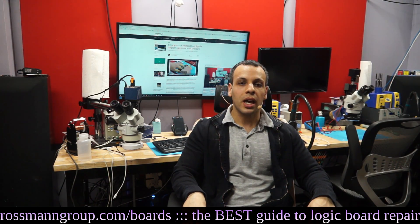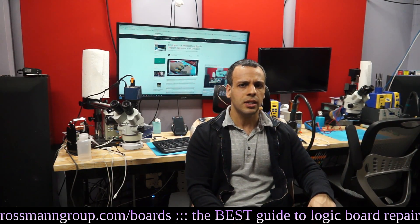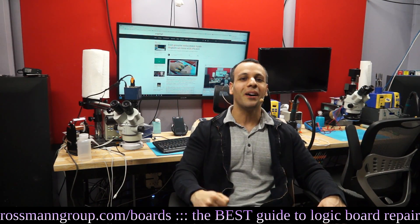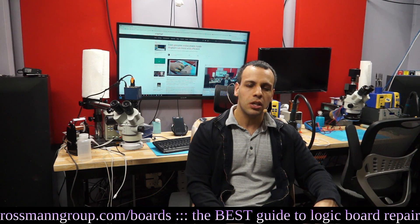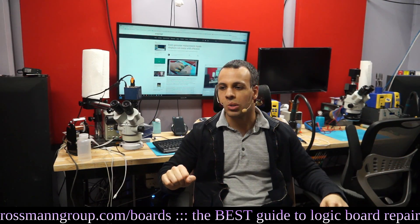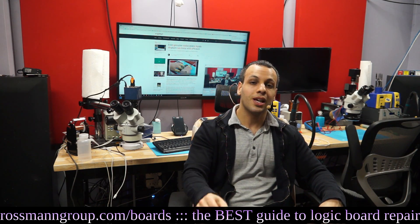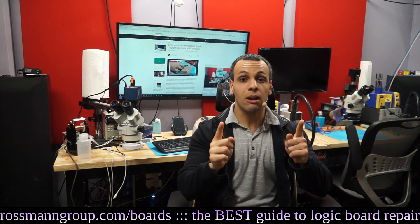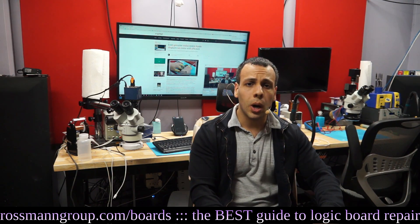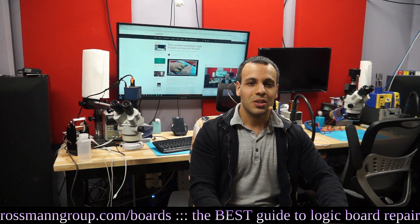Now we have a new argument: Apple cares about the quality of the parts in your phone. They want to make sure your phone is only using genuine parts at any given time. If you put a knockoff screen into your phone and update the software, Apple is going to brick your phone — because they care about you and want to ensure the part in your phone is original at all times. Which is why they don't issue a message saying, 'Hey, you have a knockoff part, you may want to do something about that' — no, they brick it. Totally because they care about you and parts quality.